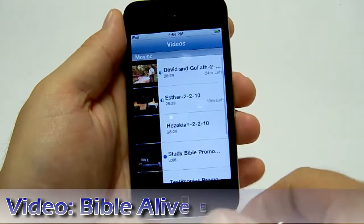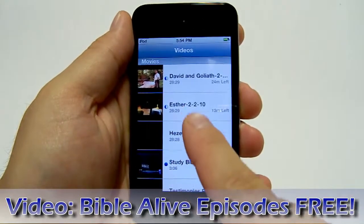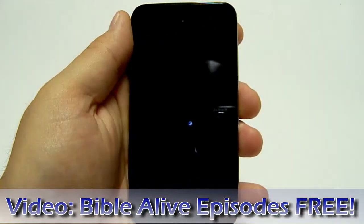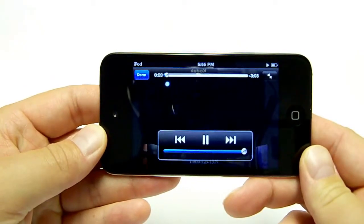Remnant iPods also come with video. We have Bible Live episodes on here as well as a few other sample videos to show off the capabilities. And you can add your own video on here.